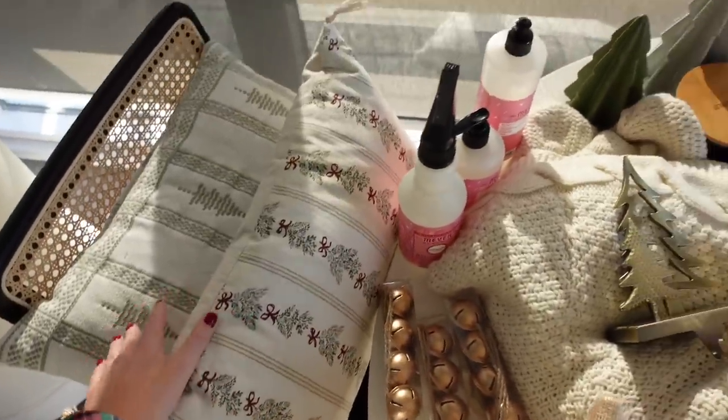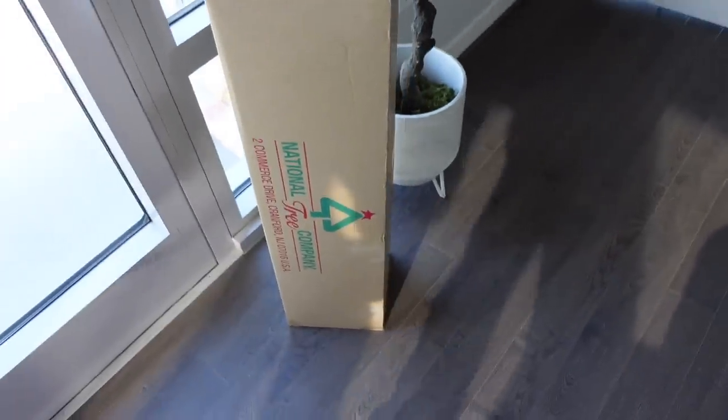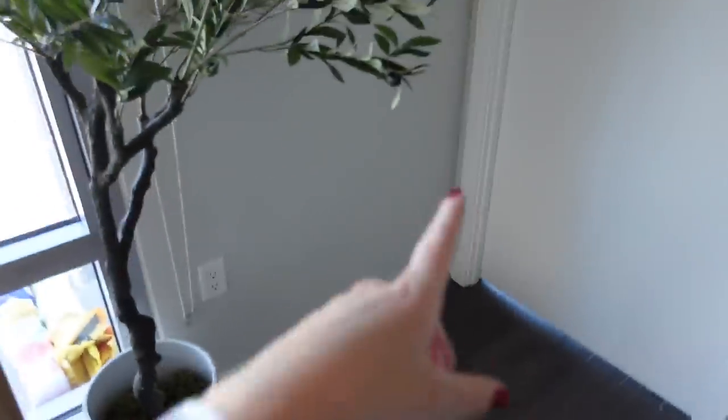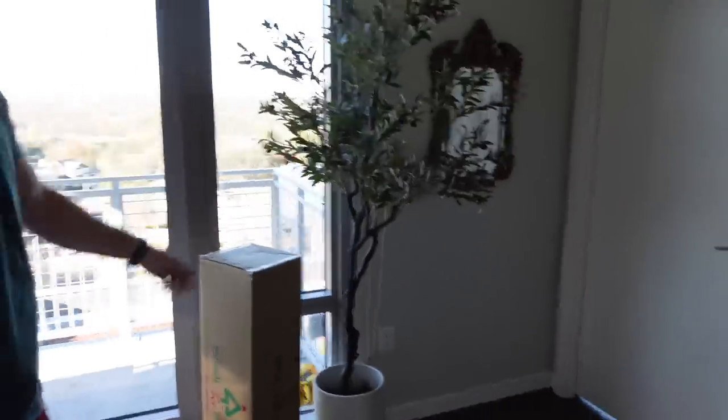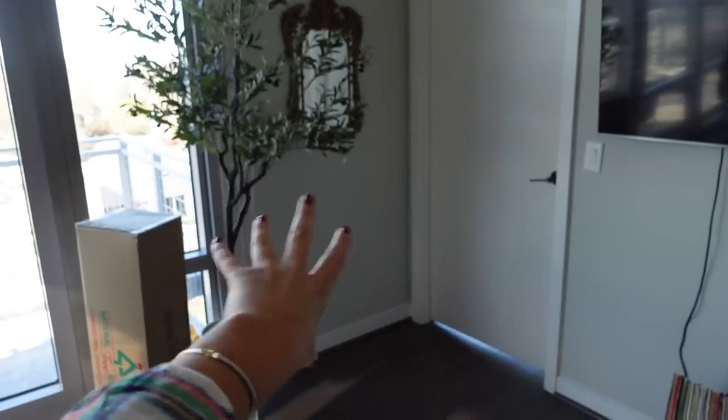So this is our first Christmas living together, decorating together. We have everything for the tree — most of this is from Target and Amazon; I'll put links to everything in the description box. This is our tree, which we need to decide where it goes. I think it should go in this corner. If we move that tree over there, we can make this the Christmas corner.